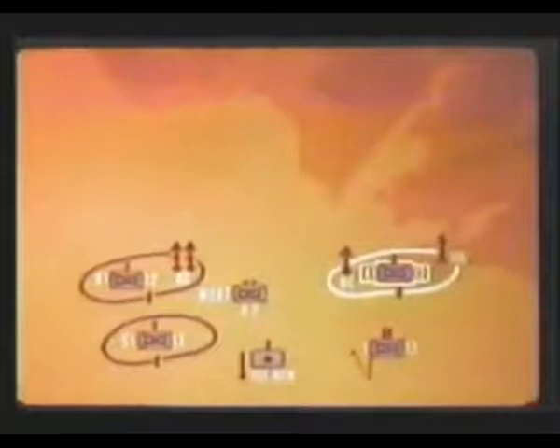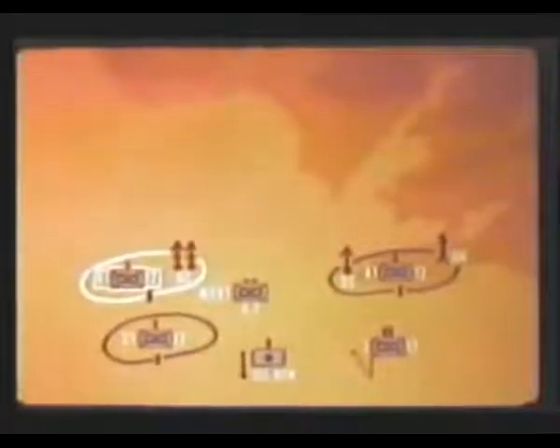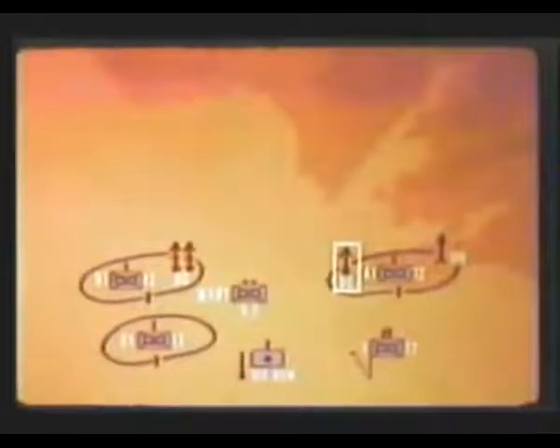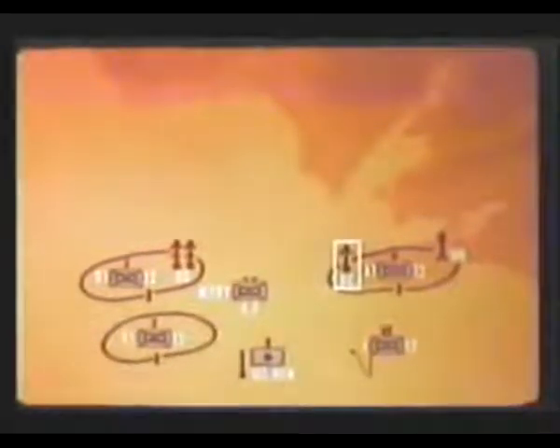Our forces are disposed as indicated here. Company A with an attached platoon of tanks. Company B simulated. Company C, also simulated, is in reserve. Other elements actually participating are the mortars, the recoilless rifles, the light Davy Crockett launcher with a maximum range of 2,000 meters, the two heavy Davy Crockett launchers with a maximum range of 4,000 meters, the supporting artillery battery, and the battalion headquarters.